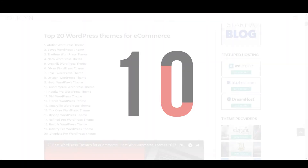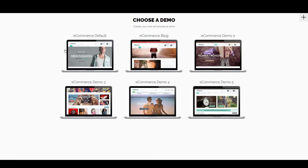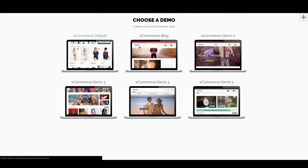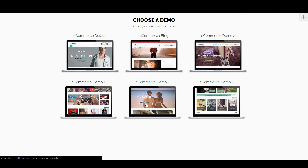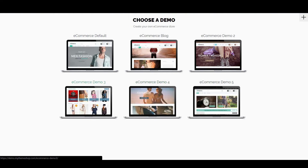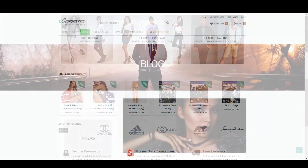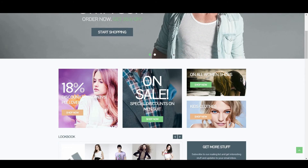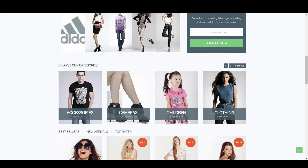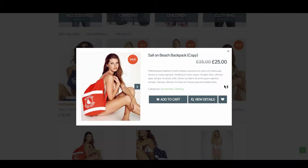Rounding out the top 10 is eCommerce, scoring 8 out of 10. This name certainly doesn't leave you guessing — it's MyThemeShop's default online store theme. It comes with 6 different layout variations that are each unique, although following the same base architecture. The variations do a good job of covering different genres like luxury items and sports clothing, and feature both masculine and feminine designs. With a solid page load speed and mobile experience, the eCommerce theme is sure to impress.